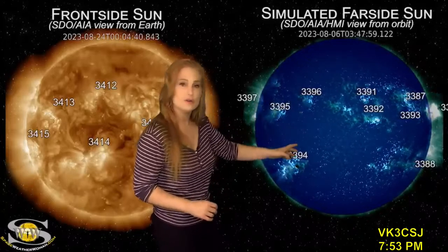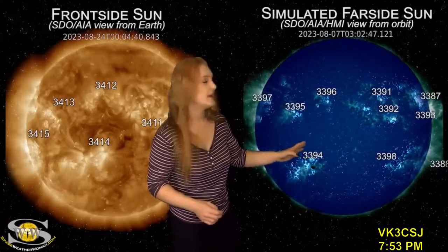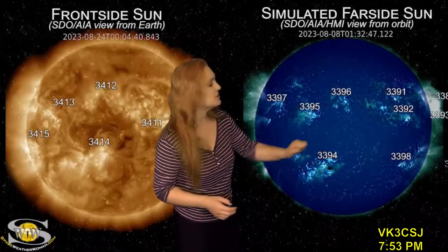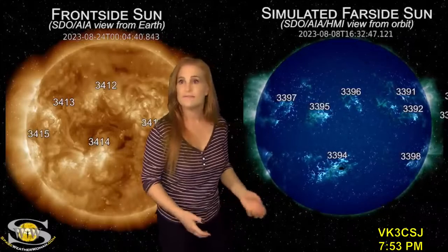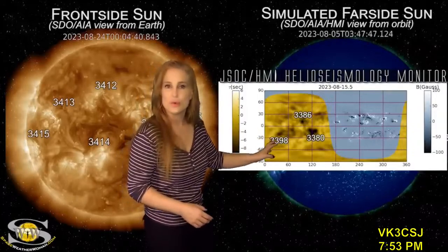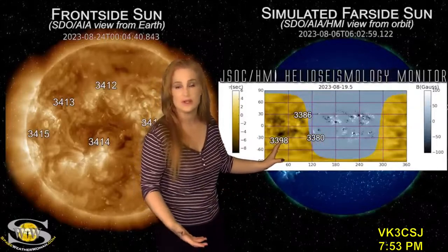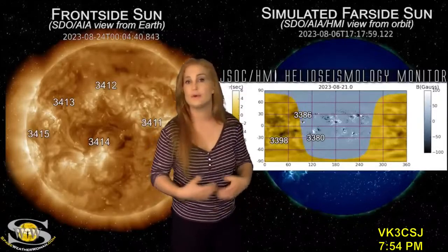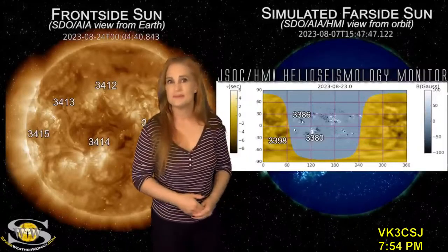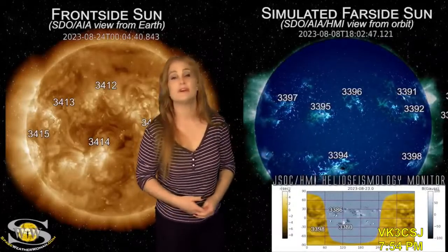On top of that, we are watching region 3398, which is going to be rotating back into Earth-view in the next couple of days. This region actually started to grow just as it was leaving the west limb and rotating to the sun's far side. Using helioseismology, you can see region 3398 really started growing in intensity — that black spot shows that the region is continuing to grow. As it rotates back into Earth-view, it could be either a solar storm player or possibly a big flare player, keeping the solar flux boosted and big flares on the menu.